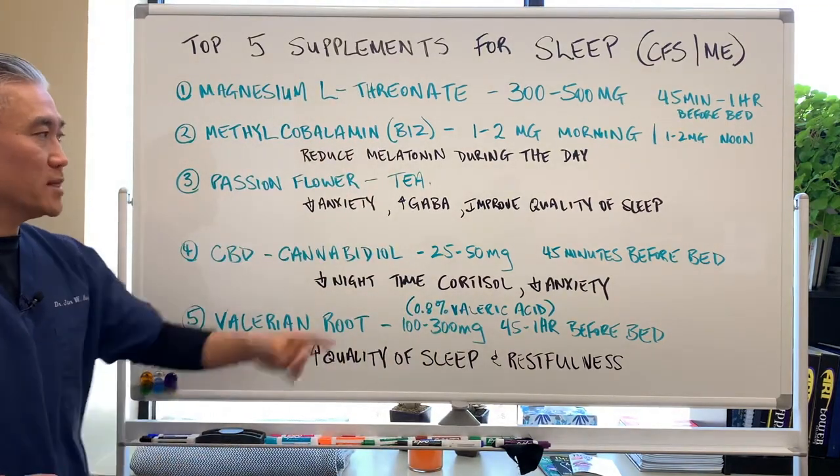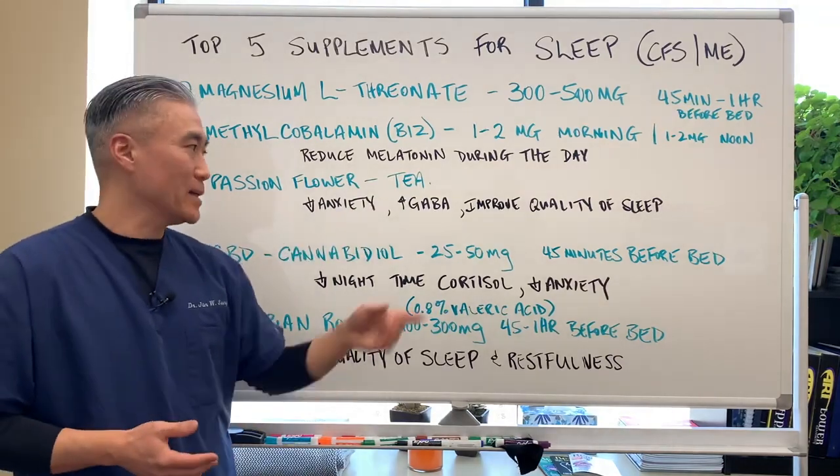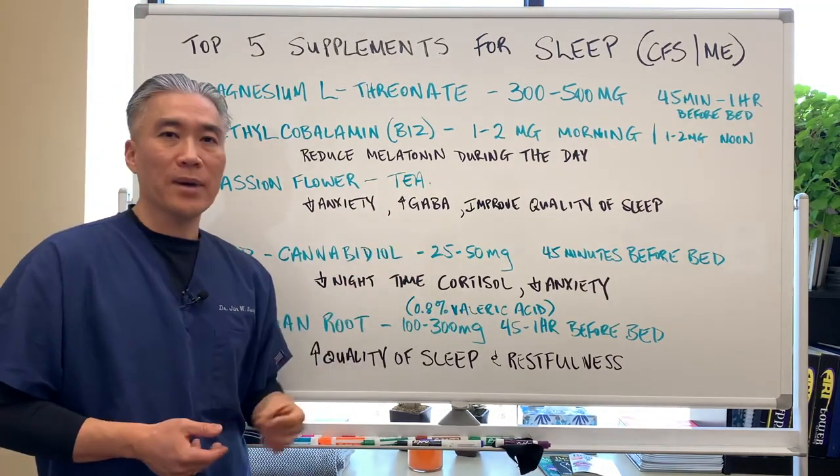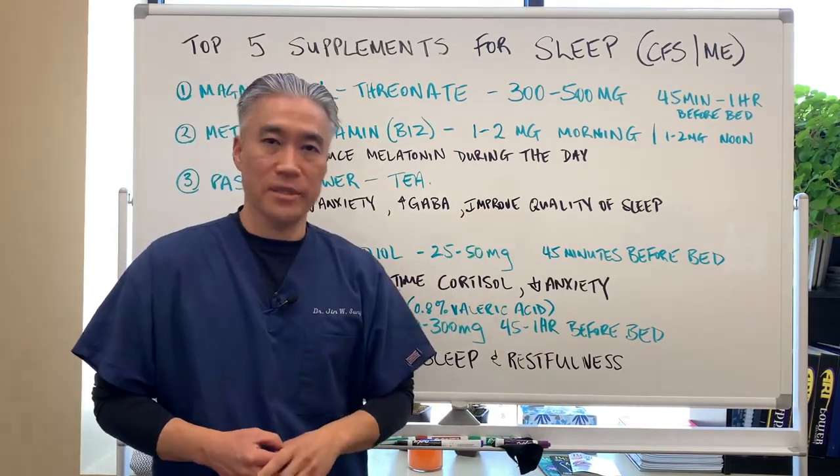Number 2: Passionflower. You can use this as a tea. Passionflower has been known to decrease anxiety, increase GABA — which is an inhibitory neurotransmitter — and improve quality of sleep.